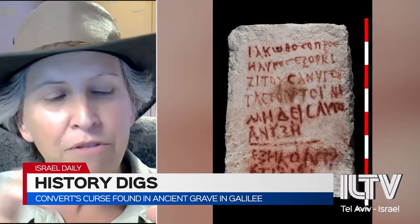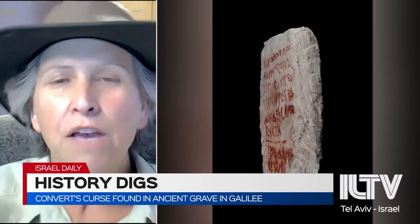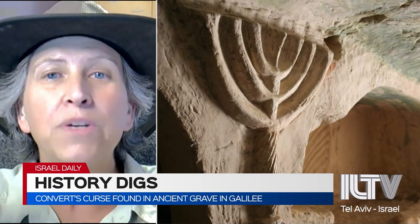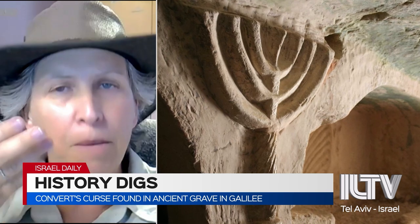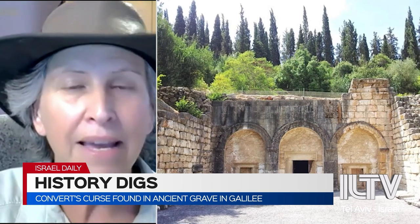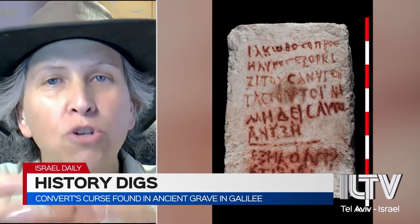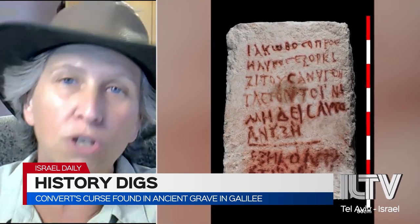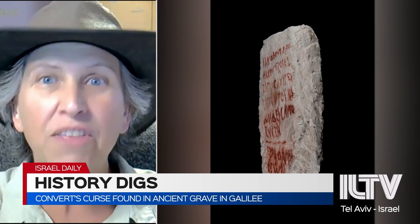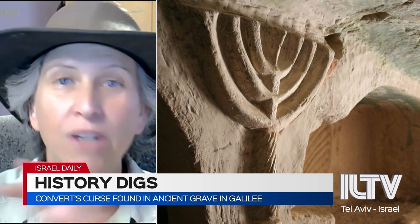These are burial caves. At that period of time, if you had any money, you didn't just bury yourself in the ground — the burial was in a burial cave. They excavated a cave, put you in the cave, closed up the door, and waited one year. Then they came back on the anniversary of your death, and by then it was all bones. They put you in a box of bones and took you home. We keep discovering new burial caves, one after another, dotting the hill.